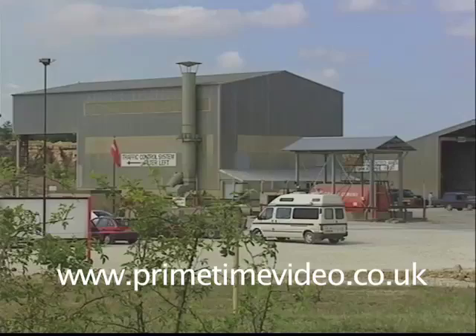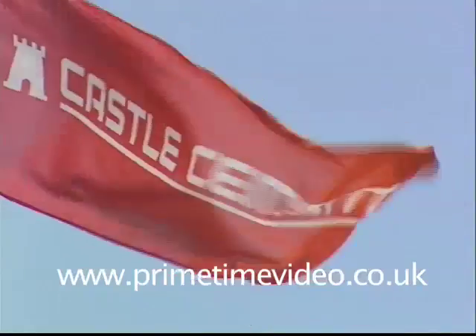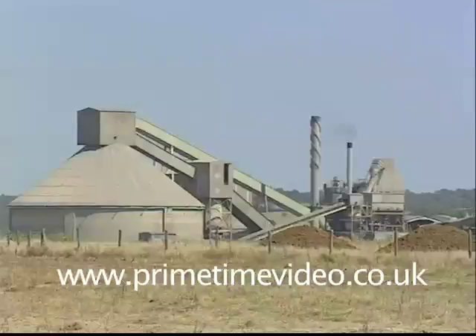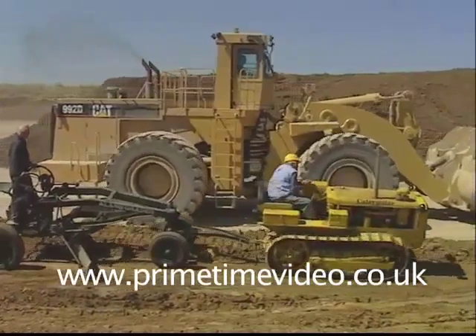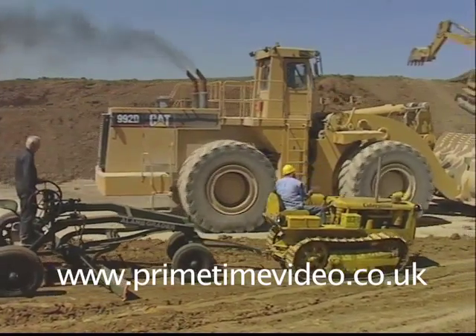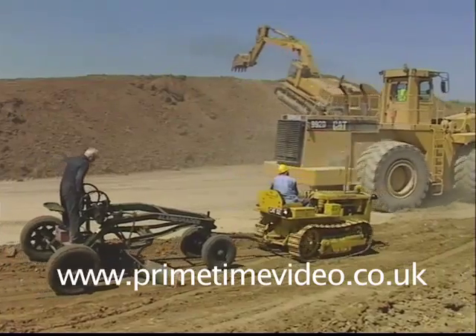We'll come back to the quarry work later and take a closer look at all the new machines in the special working demonstration put on by Castle Cement to celebrate their 75 years at Ketton. First though, we'll take a look at some special guests: members of the Antique Caterpillar Machinery Owners Club of Great Britain, who've been invited to bring their own vintage tackle and work it alongside the new machines.